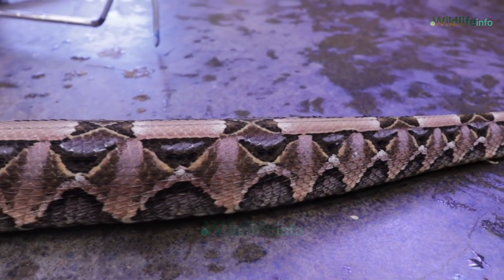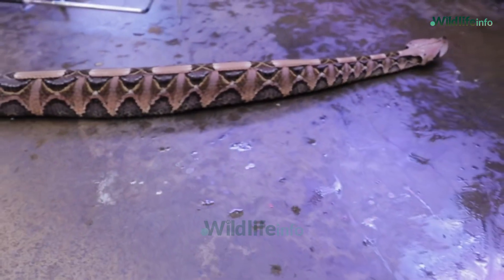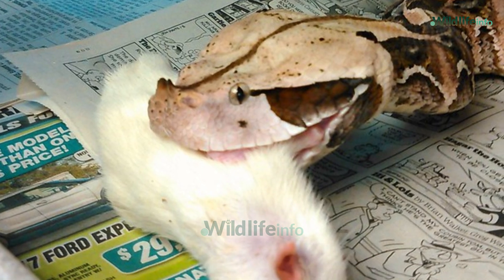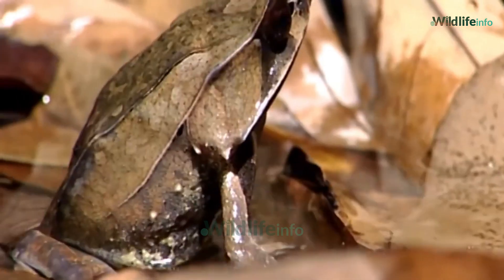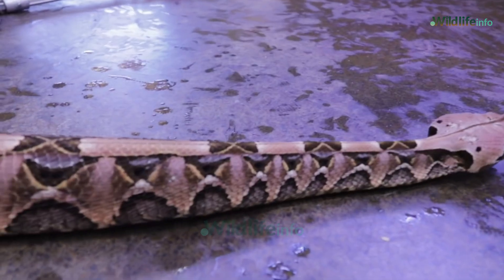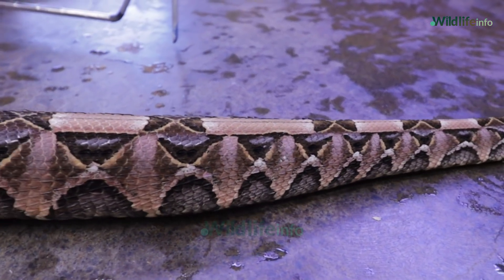Scientists study the Gaboon Viper not just for its venom, but also for its role in the ecosystem. As a top predator, it helps control rodent populations, playing a vital role in maintaining balance in its native environment. Its biology and unique hunting methods continue to fascinate herpetologists and wildlife lovers worldwide.